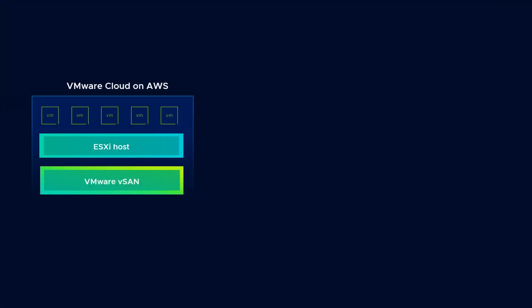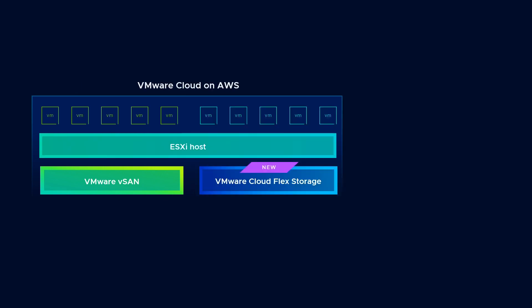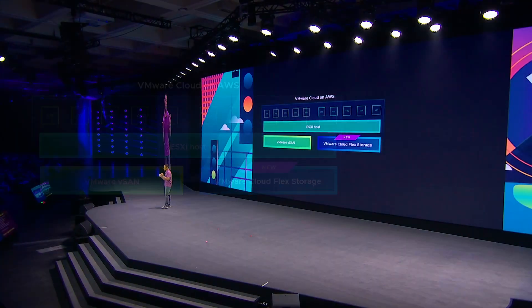Previously, if you needed to add additional storage capacity to your cluster, a new host was needed. Now, customers can utilize the new VMware CloudFlex Storage — a native VMware-managed storage service that enables you to easily scale your storage capacity without adding additional hosts, and this can all be done with just a few clicks within the VMware Cloud console. Talk about simplicity.